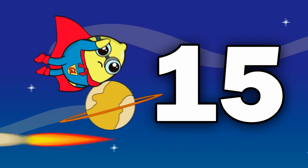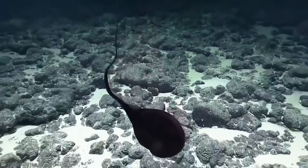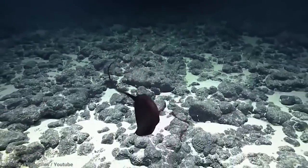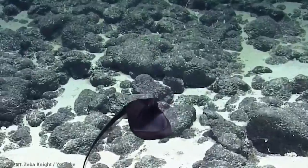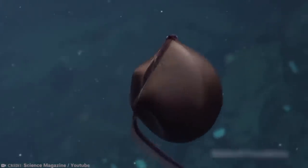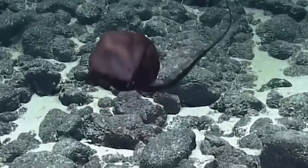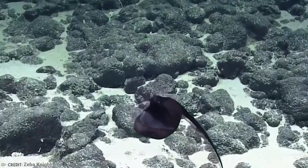Number 15: Gulper Eel. The gulper eel is also known as the pelican eel, and both of these names tell you something about the way this eel looks. They have an enormous mouth which looks like a pelican's beak, and this can help them to swallow prey much larger than themselves. The jaw makes up around a quarter of the length of this eel alone.